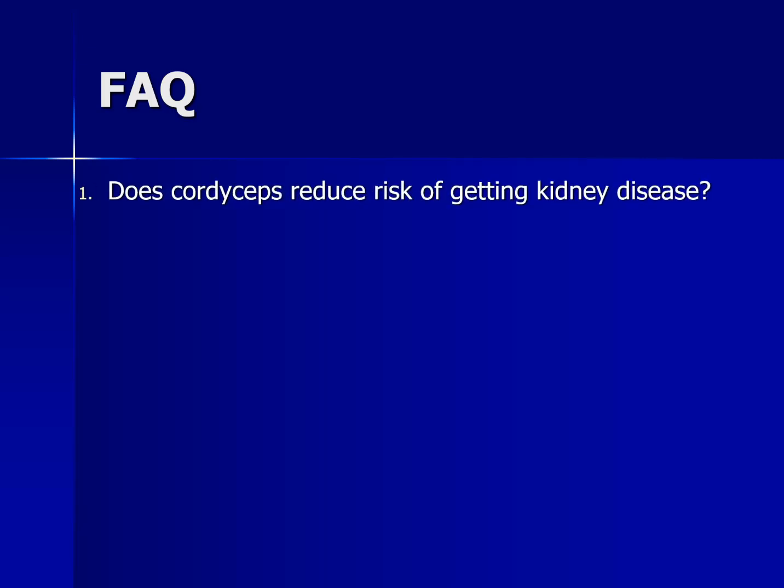What are some frequently asked questions when it comes to cordyceps? Number one: does cordyceps reduce the risk of getting kidney disease? If you're healthy and you take it, will it reduce your risk of kidney problems? Right now there's no evidence that cordyceps reduces the risk of getting kidney disease. Research so far seems to show that it can improve kidney function in some people, but that's about as far as researchers want to take it at this point.